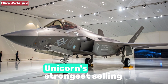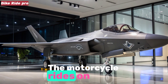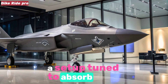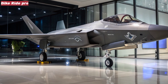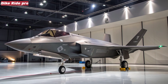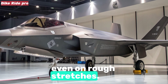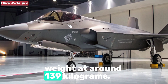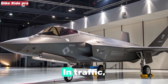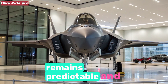Ride quality and handling. Comfort has always been the Unicorn's strongest selling point, and the 2025 model continues this legacy. The motorcycle rides on telescopic front forks and a monoshock rear suspension, a setup tuned to absorb potholes, broken roads, and speed breakers with composure. The long wheelbase of 1,335 mm contributes to rock-solid stability, while the 17-inch alloy wheels with tubeless tires ensure confidence even on rough stretches. Honda has kept the curb weight at around 139 kg, striking a sweet spot between agility and planted feel. In traffic, the Unicorn feels nimble enough to filter through gaps, while on open stretches it remains predictable and steady.